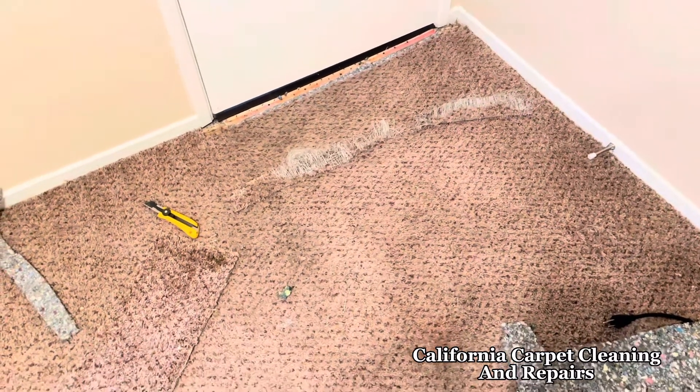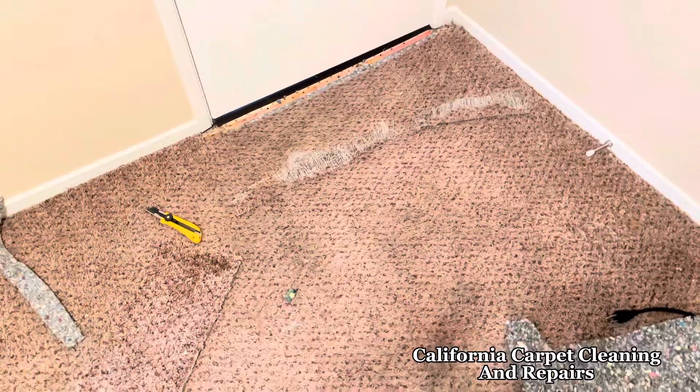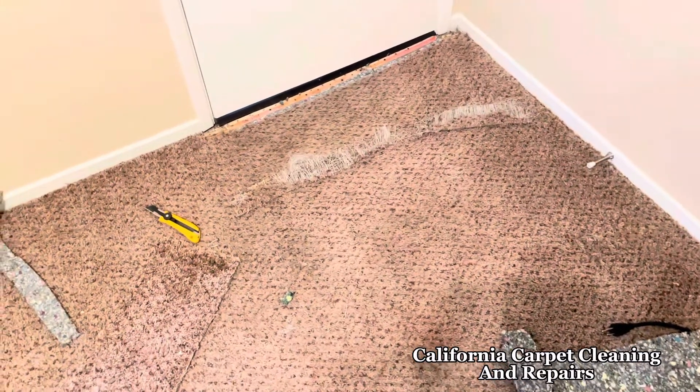Hey, what's going on guys? It's Amelia with California Carpet Cleaning and I'm doing a couple repairs here in this unit that we're going to be cleaning as well.